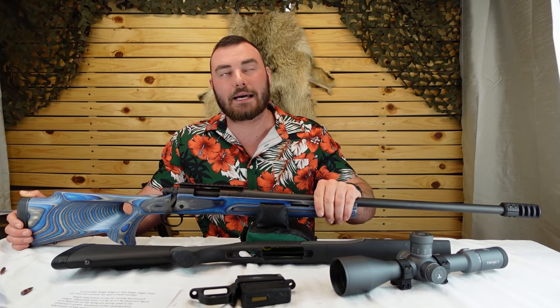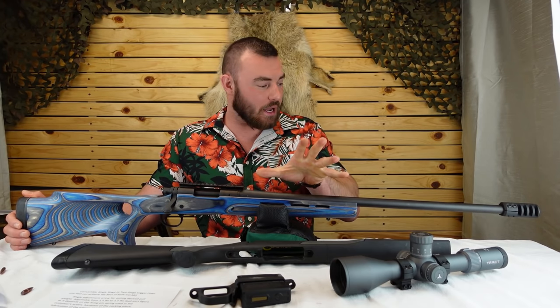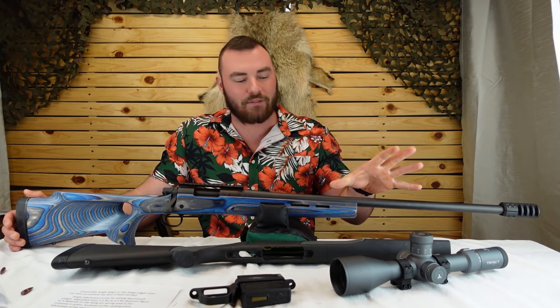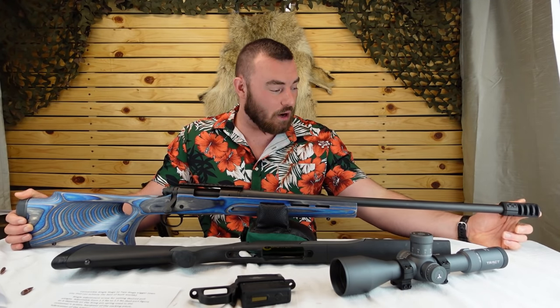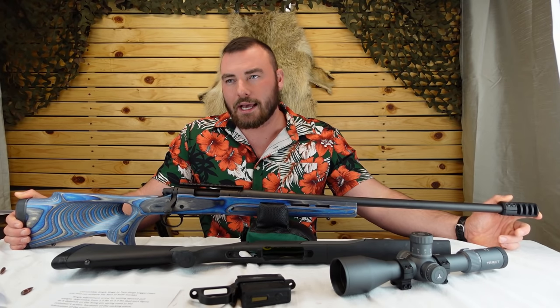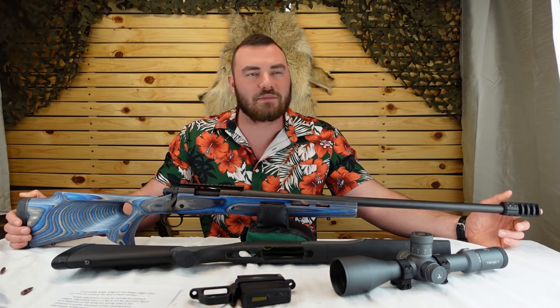We were going at 2,607 feet per second — that is wicked fast for a .308. Then again, we have a 26-inch barrel, which is awesome. The longer barrel for target shooting is, in my opinion, generally better. They say they're not necessarily more accurate, sometimes a little less, but the velocity gain is real.